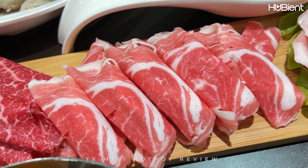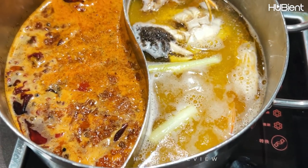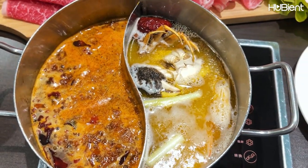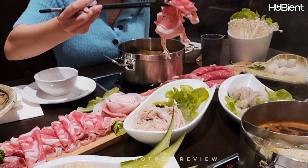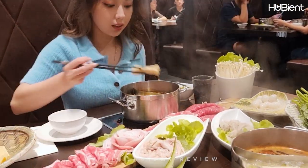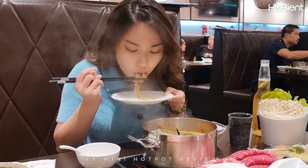Everything came out pretty fast, well presented and very fresh. The broth was amazing. The spicy broth we got in mild is pretty spicy and may give you an upset stomach if you cannot handle the strong spices. We both really enjoyed our hotpot and the Sichuan style flavor hotpot is very authentic.